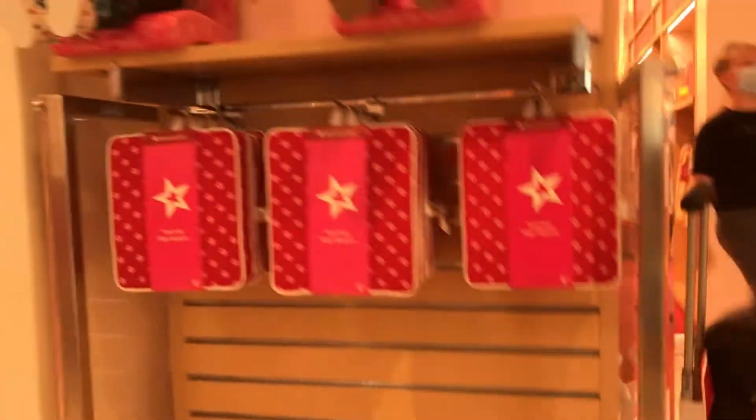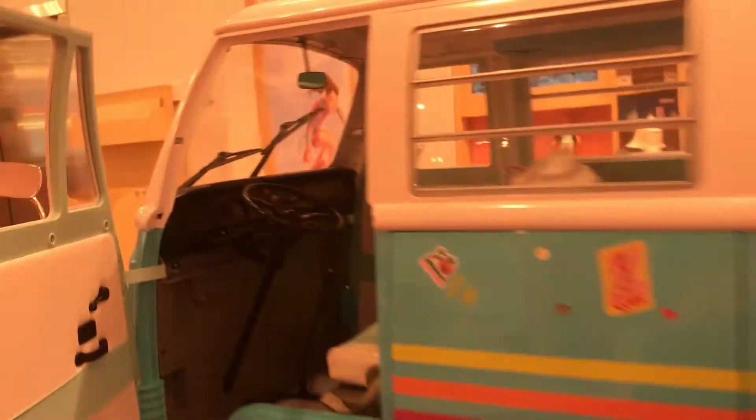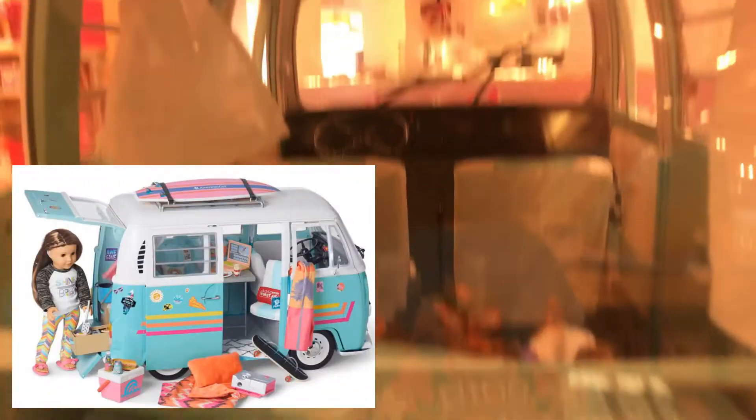One of my favorite parts is this surfboard that you can get — Cowabunga! And then there's her new Jeep which is so cool. Here's Joss and her surfboard. The inside is really awesome and it's really big too — like, how can you make that so big? It's awesome. And then the license plate says 'American Girl Surfer,' which is so cute.